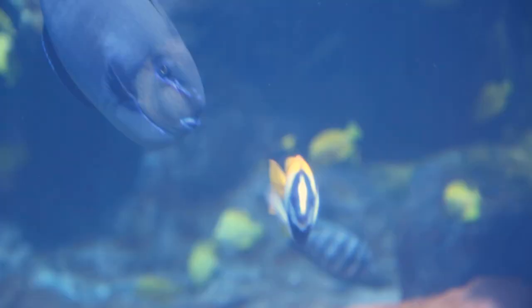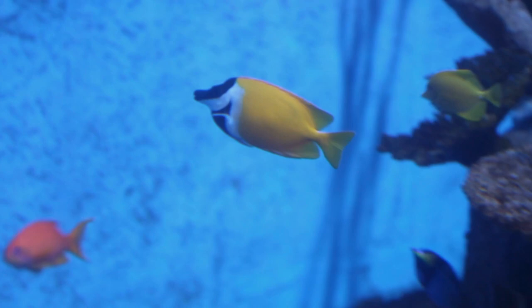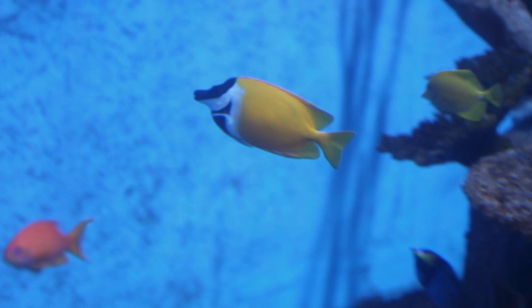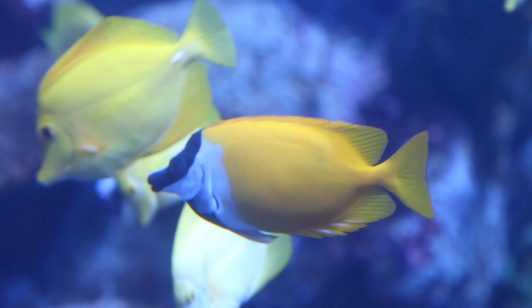You might recognize some familiar faces if you look closely. Our fox-faced rabbit fish is this guy right in front with that black and white striping — he came from Sea Punk. He is our only venomous animal in the tank; he has those venomous spines. So this tank looks really calm and peaceful, but it does have a little bit of danger.